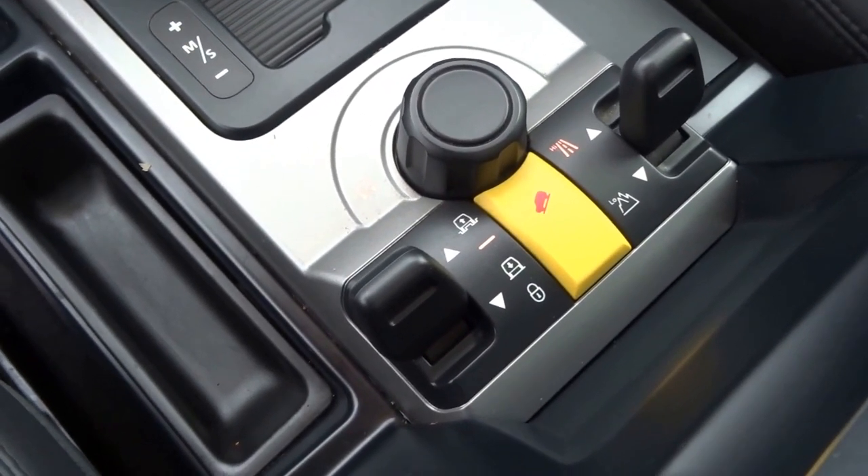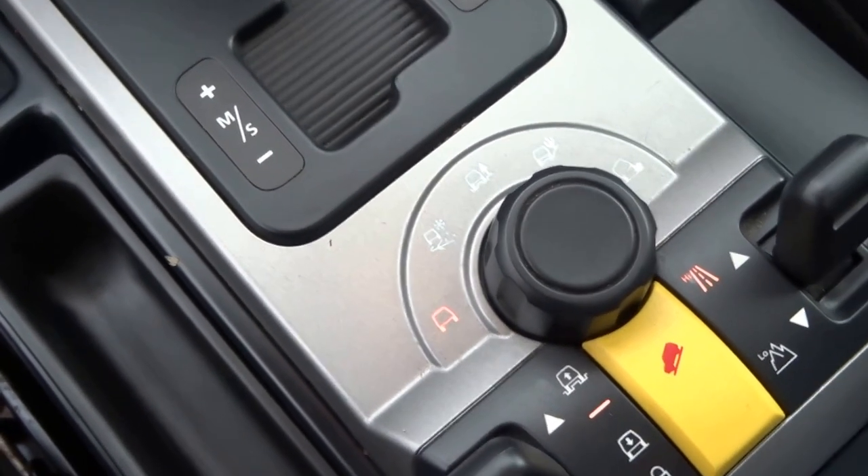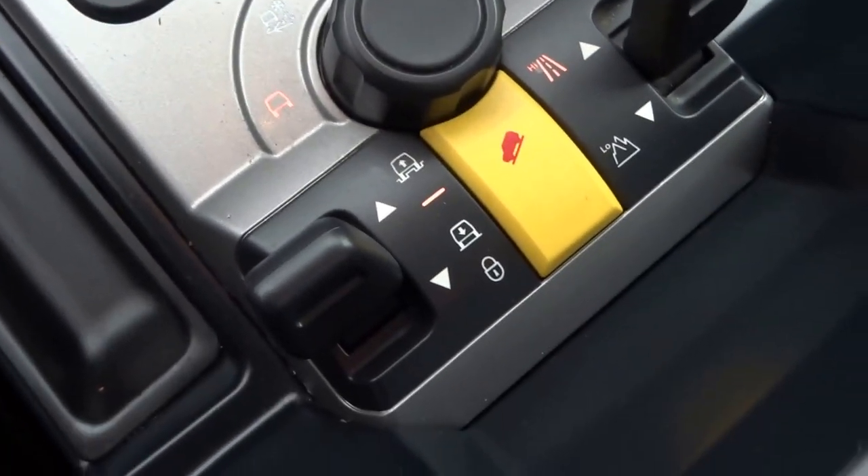There are various modes for the off-road settings: gravel, mud ruts, sand and snow. Hill descent control. You can also adjust the suspension and ride height as well.